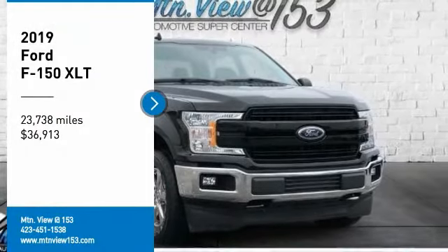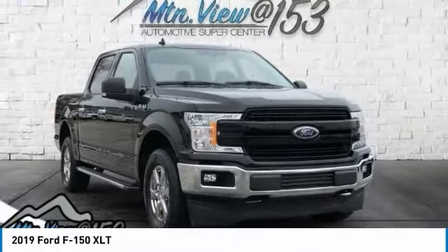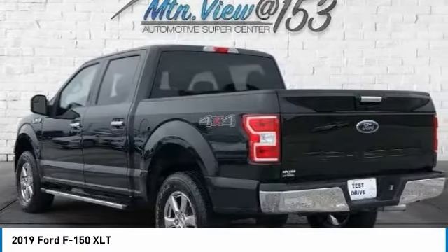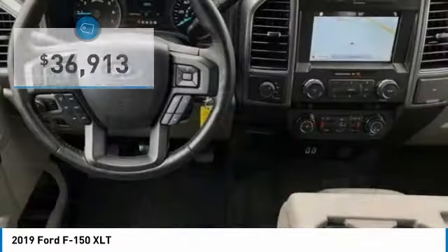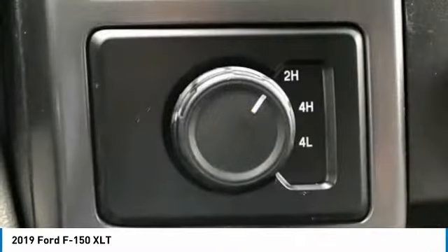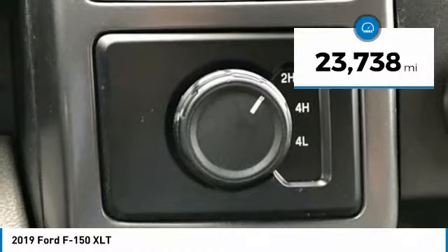Recent Arrival. Carfax One Owner. Odometer is 2,808 miles below market average! 2019 Ford F-150 XLT Agate Black 4D SuperCrew 4WD 5.0L V8.